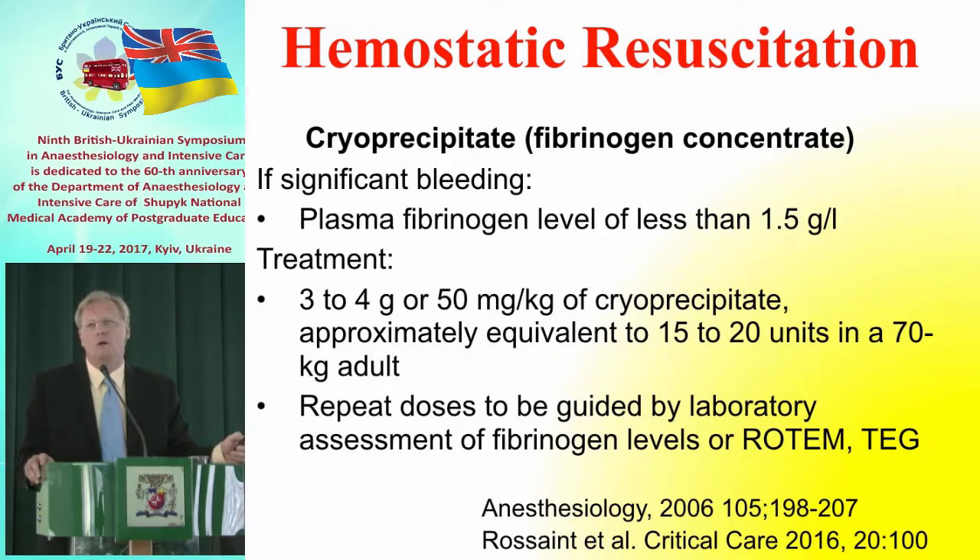[Ukrainian]: Cryoprecipitate is transfused in grams, not units — the dose of cryoprecipitate is measured in grams. In the US, the dose is 10–20 units. It should be given as early as possible. In the US, thromboelastography is a useful method for targeted, real-time coagulopathy treatment. Without it, we must give fibrinogen empirically — blindly. In his hospital, this method has not been implemented and fibrinogen is given empirically.